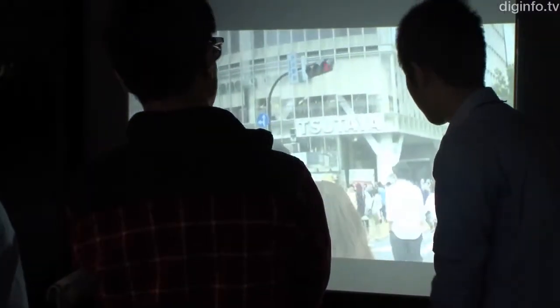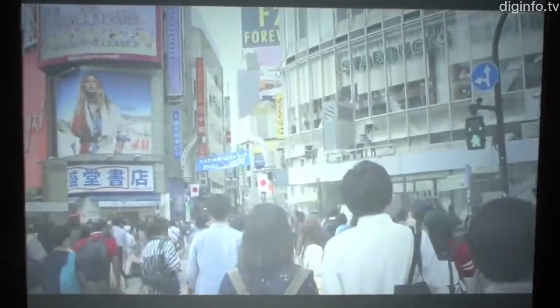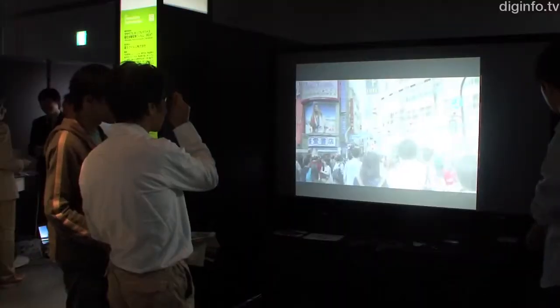2x3D, developed by the Shirai Lab at the Kanagawa Institute of Technology, is a system that lets the same screen be viewed simultaneously by people who want to watch it in 2D and 3D.